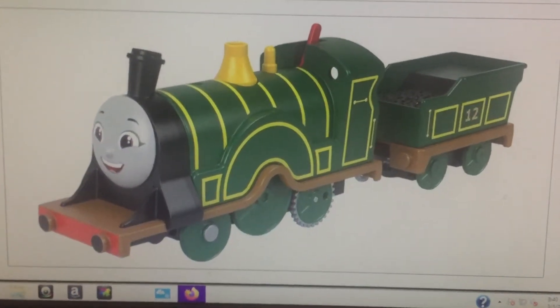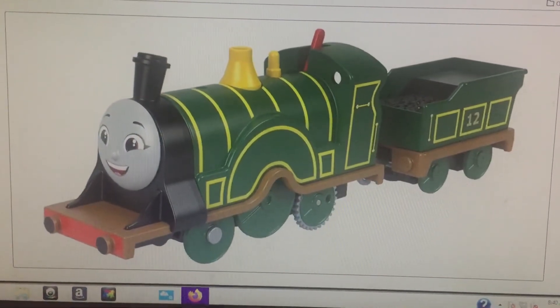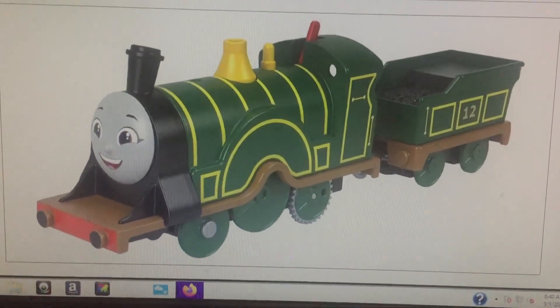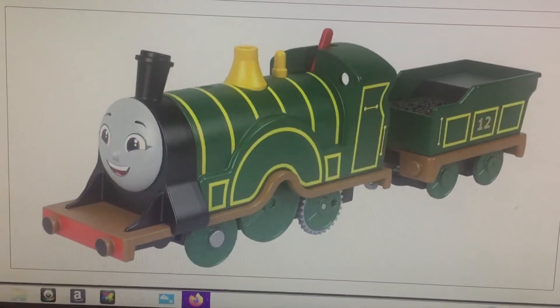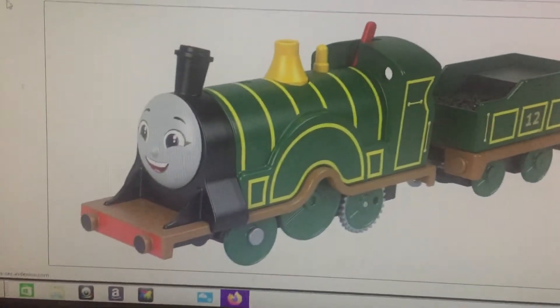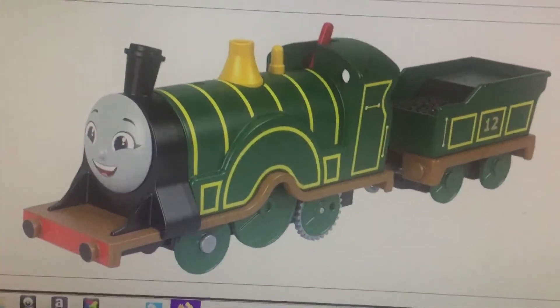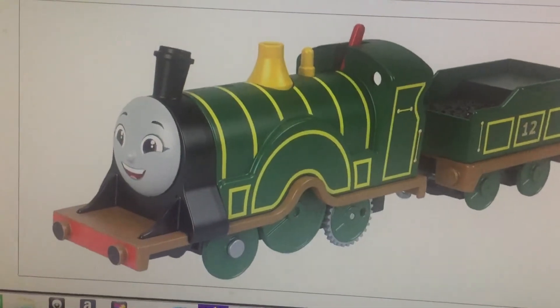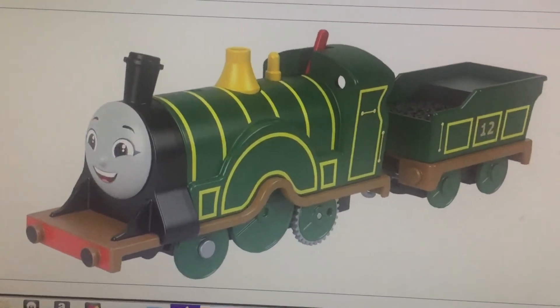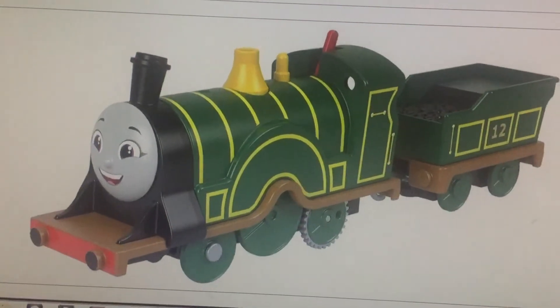Hey guys, you're not going to believe this, but Mattel is making a motorized All-Engines-Go Amelie. And this is what she's supposed to look like. She does look similar to what she appeared in the TV series — and by the TV series, I mean the reboot.